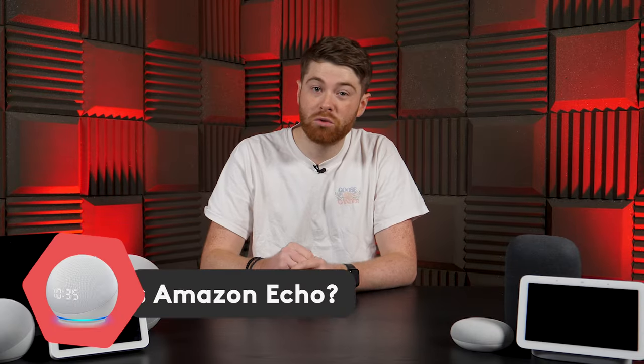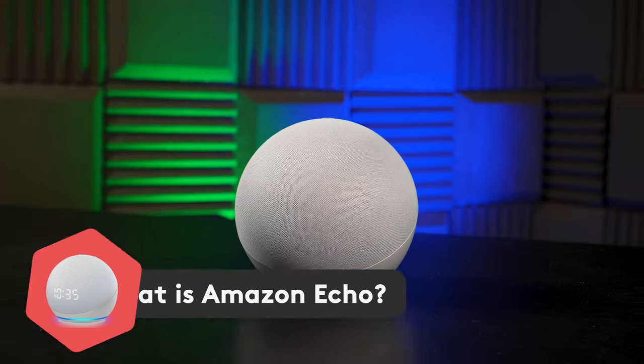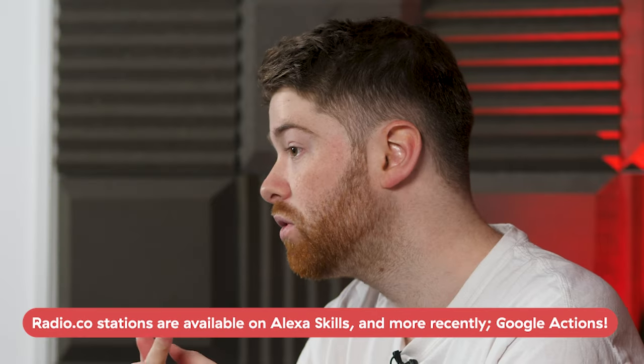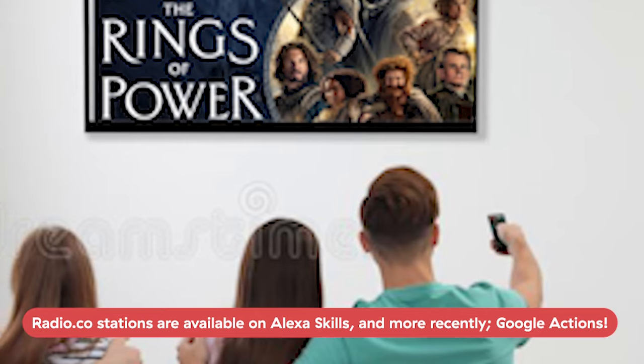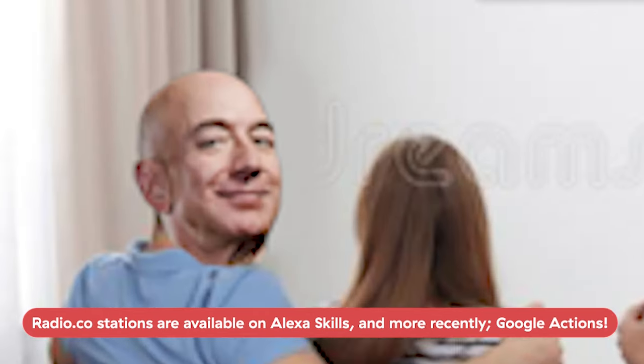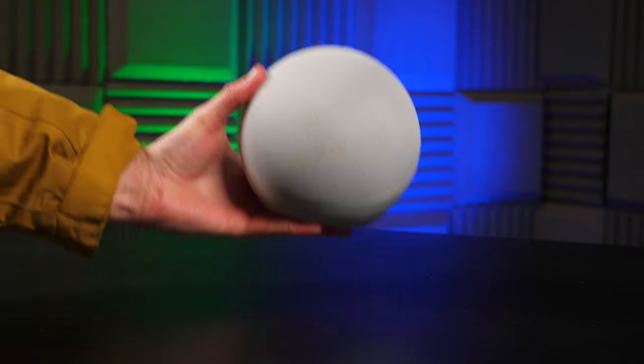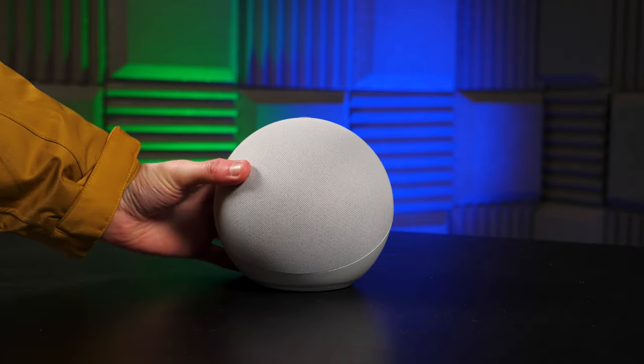The original Echo debuted all the way back in 2014, meaning Amazon has been around the block a bit when it comes to smart speakers, which can work seamlessly with loads of other Amazon products like Amazon Shopping, Amazon Music, and even Amazon's Lord of the Rings show. The Echo lineup is huge, and first and foremost we have the big ball itself, the Echo.